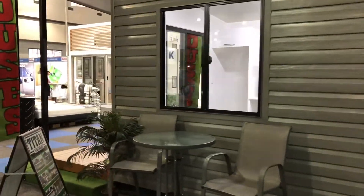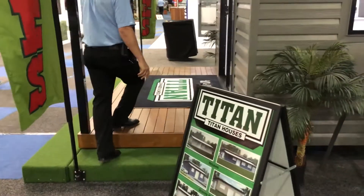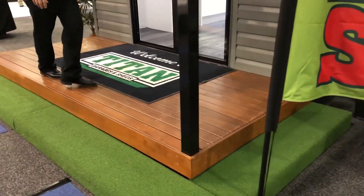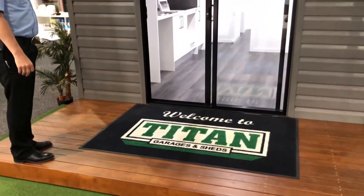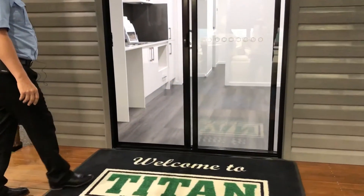Come around the front here, I'll take you through the inside. You'll walk up onto the deck and you'll see that it's a laminated hardwood deck. We've got nice big lights on the front and a big sliding glass door, which can be optioned out and replaced with a timber door to change the look.